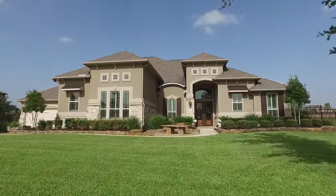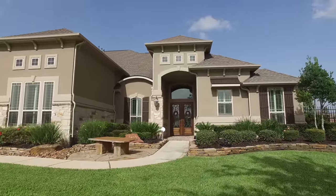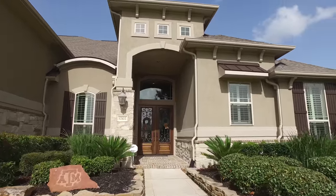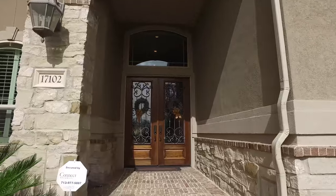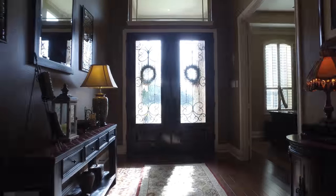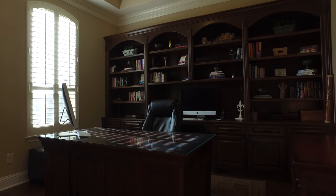Welcome to the walkthrough video tour of this spectacular home. The amazing front yard draws you in and just begs you to take a look around inside. This is what your guests will see when they first walk through your amazing front door.